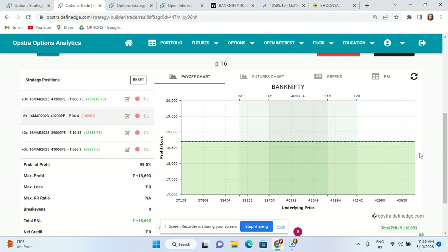The capital deployed was around 1,60,000, which means this is close to 11 to 11.5% profit overnight.